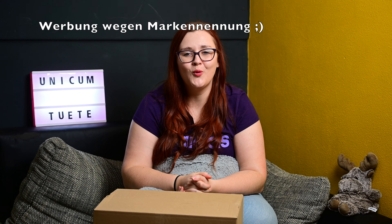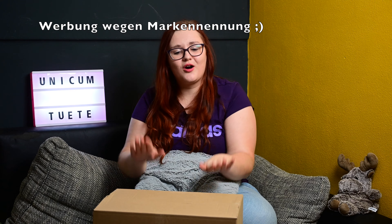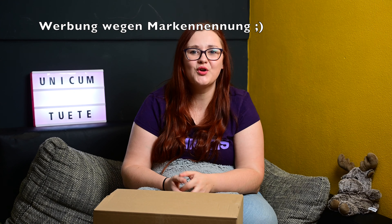Hallo und herzlich willkommen zu meinem neuen Video und zu einem neuen Unboxing, denn die Unicum-Tüte ist gekommen. Ihr seht hier auch schon im Karton. Die Unicum-Typen gibt es endlich wieder. Das Bild, was ich dazu gesehen habe, war sehr vielversprechend. Ich blende es euch mal ein.